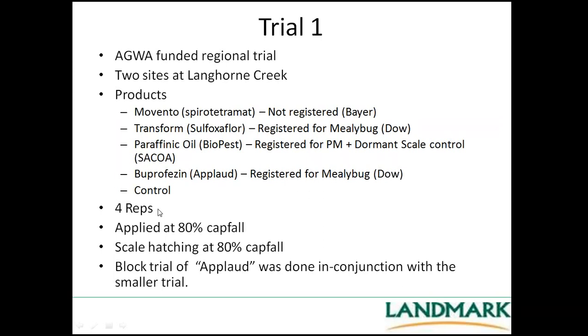At each site we had four reps, applied with a four-wheeler bike and a small tank, sprayed to the point of runoff. We applied at 80% catfall because these products rely on controlling the crawlers and most have a withholding period of 80% catfall — we were trying to match the hatching of the crawlers with the window we could use that product. In conjunction with that we had a bigger block trial done with Applaud in agreement with the winery receiving that fruit.